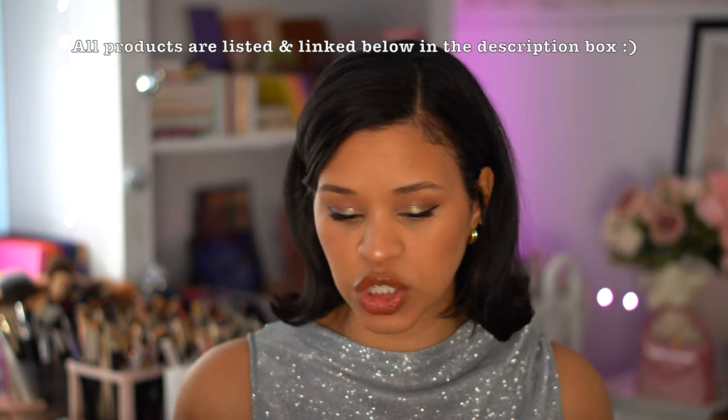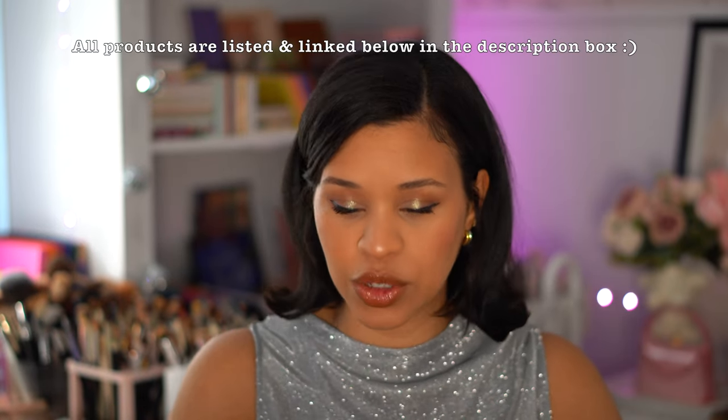I'm going to try to make it as quick for you. I'm in the festive spirit with this sparkly top — honestly this would have been so cute for New Year's, but we're still in January. So we're going to start off first with the tools that I use.